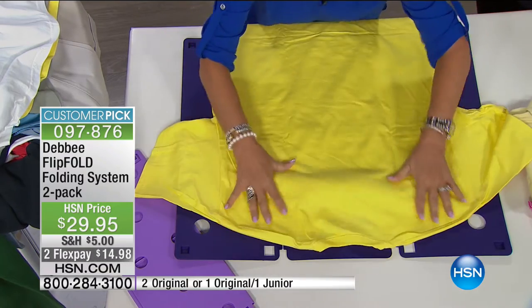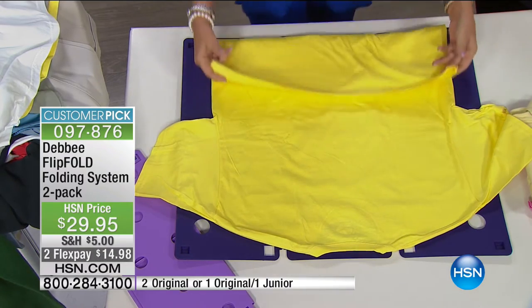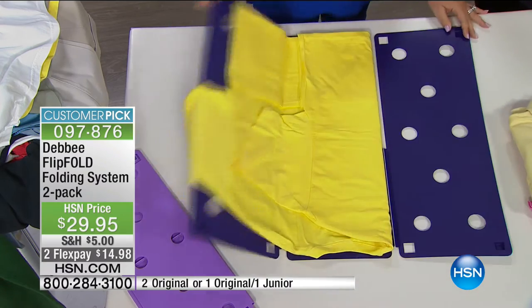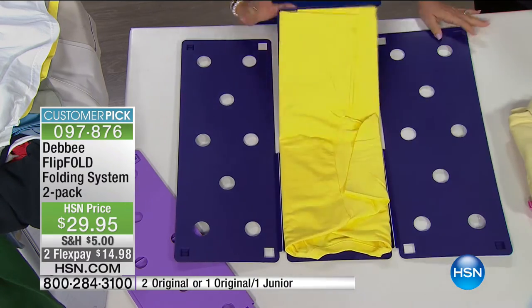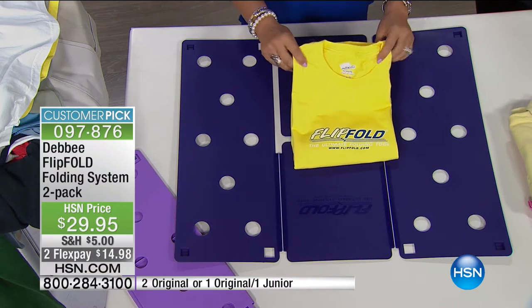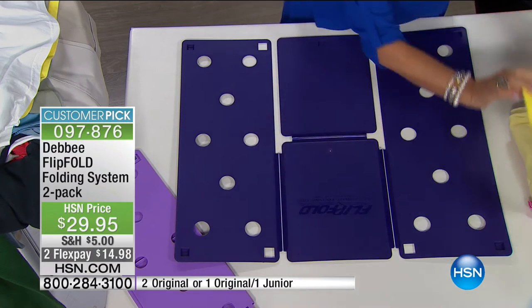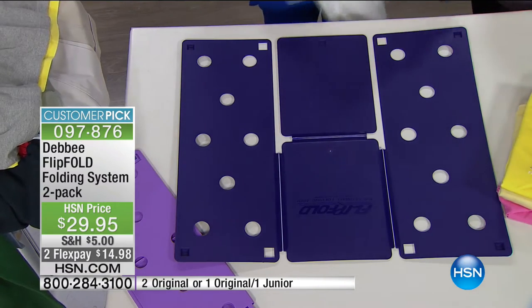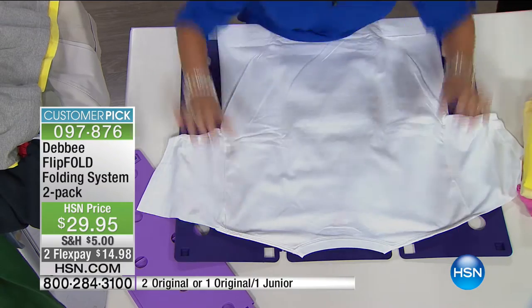There are so many different things to do with the Flip Fold. You can fold T-shirts, pants, towels — anything. Fold the bottom of the shirt to the edge of the board, flip, flip, and fold. If you leave the sleeve out when you flip, you can see it's a short-sleeved shirt — so you're smarter than the average bear when looking for your short-sleeve. Watch Debbie barrel through this pile of laundry. At $14.98 — best price in the nation — you're getting a two-pack. You can choose two standard size, which folds clothing to a 9 by 12 size, or one standard and one junior. The junior is not just for children's clothes — it just folds to a smaller 7 by 10 fold.